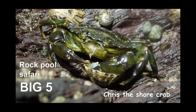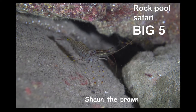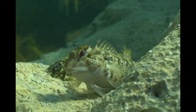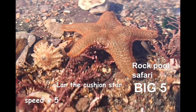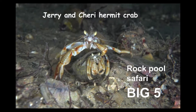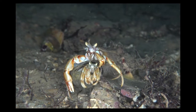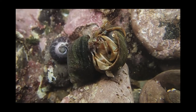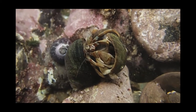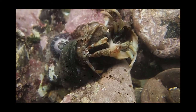We are the rock pool safari big five, and you get points for spotting us. There's me, Chris the shore crab. There's Sean the prawn, cleaning his antennae. There's Danny the shanny, swimming around the rock pool. And there's Lar the cushion star, crawling along. And finally there's Jerry and Sherry the hermit crabs. Jerry is carrying the smaller female around until she is ready to mate. One of these hermit crabs wants the other one's shell — he's banging their shells together to try and persuade the other to leave. Who do you think is going to win?